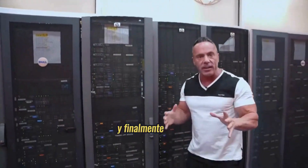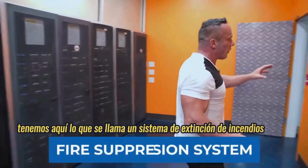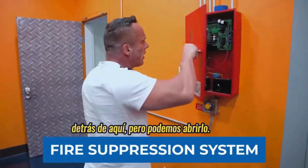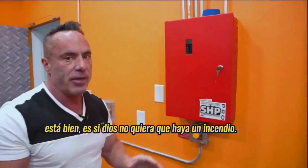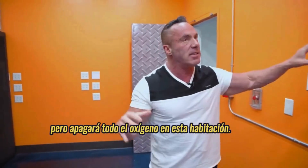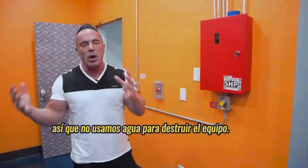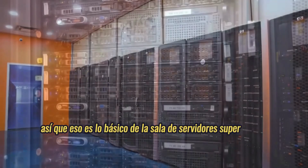And finally, if, God forbid, there was ever a fire in this room, we have what's called a fire suppression system. It's just a bunch of electronics behind here, but if, God forbid, there was a fire — and in 25 years there's never been a fire — it will snuff out all the oxygen in this room. If there's no oxygen, then the fire goes out. So we don't use water to destroy the equipment. That's the basics of the server room.